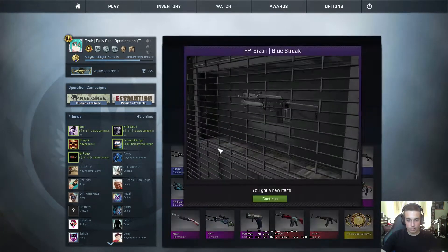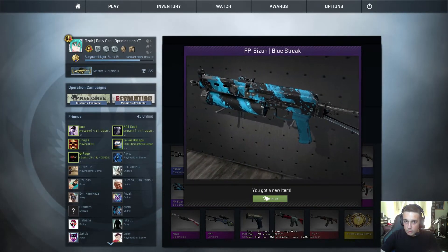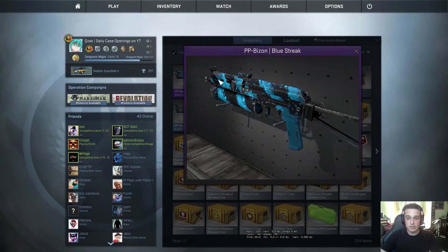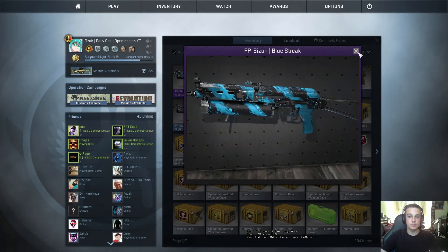We've only opened one of these and this one looks field tested — and it is field tested — but still that's not a blue, so good on that side. And that's everything for this video, thanks for watching and I'll see you in the next episode, bye!